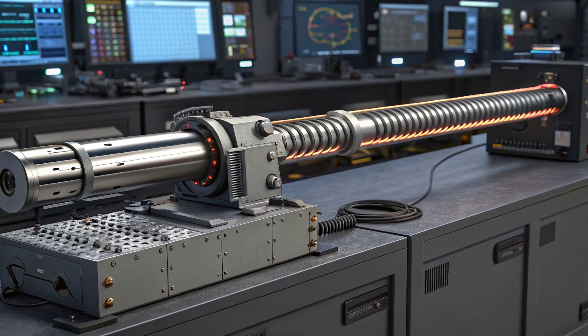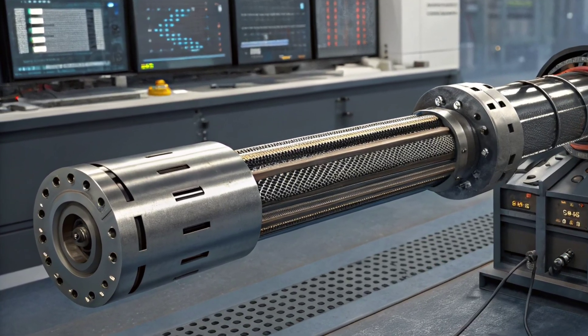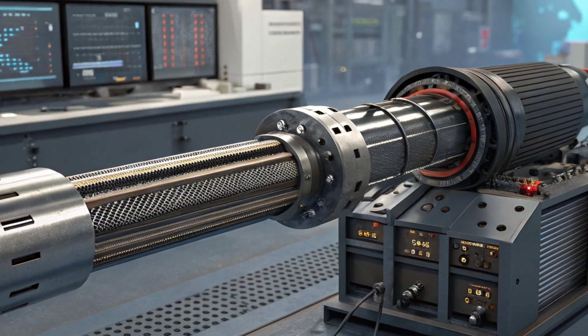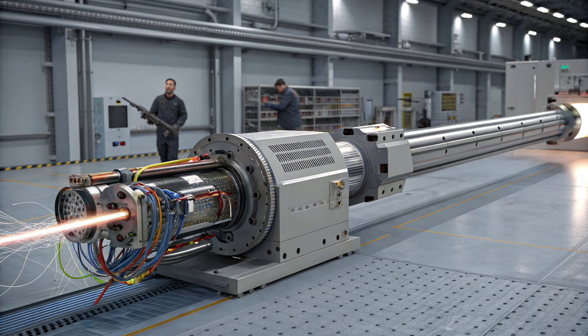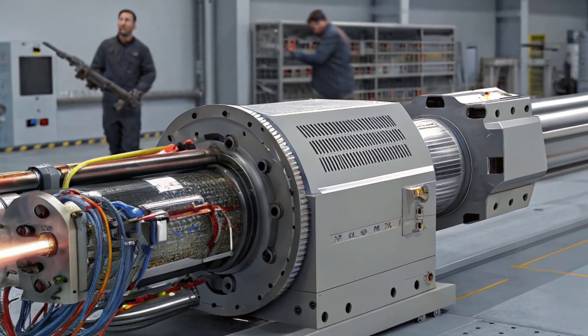So where does that leave us? The railgun sits at a crossroads — a brilliant application of electromagnetic theory with jaw-dropping potential, but also a reminder that physics and logistics can blunt the best ideas. If engineers crack the power and materials problems, we could see dramatic changes in naval and artillery warfare. If not, railgun tech will mostly advance the science behind power storage, materials, and control systems — wins that still ripple across defense technology.